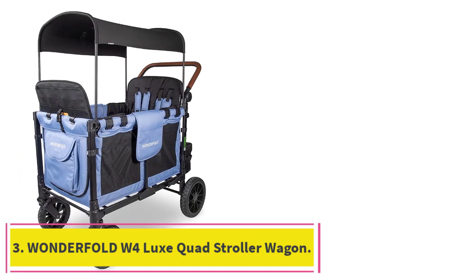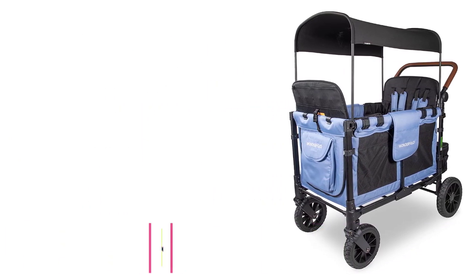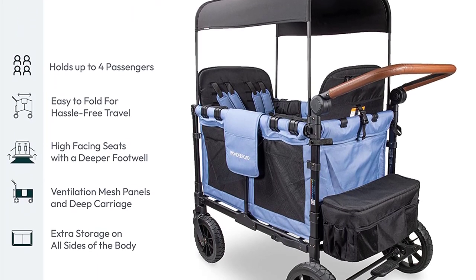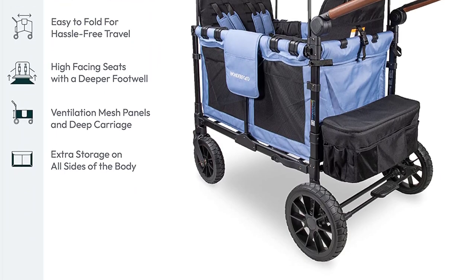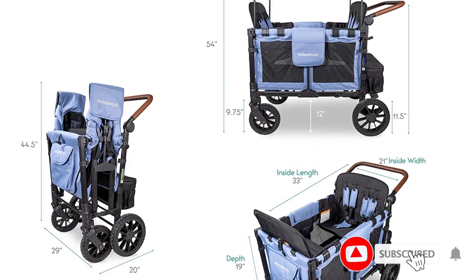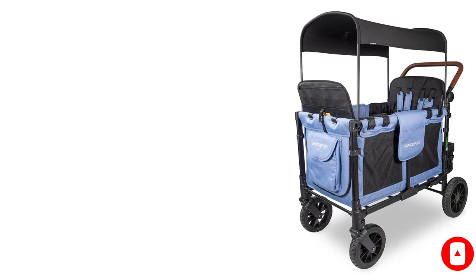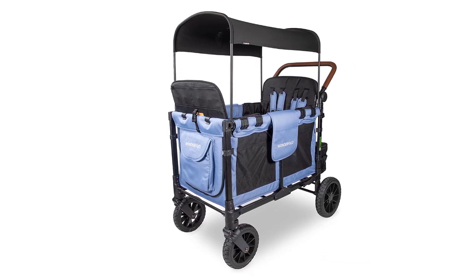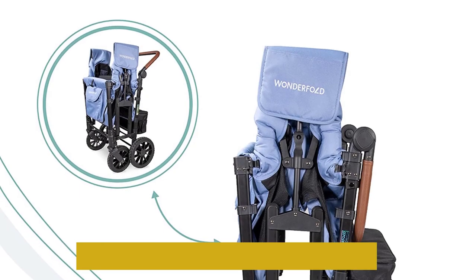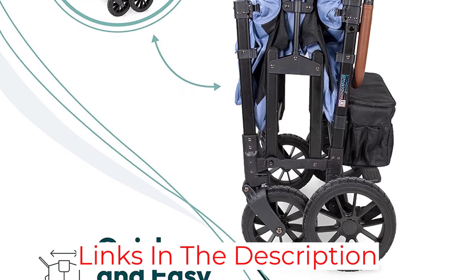Number 3: Wonderful W4 Luxe Quad Stroller Wagon. Pricey? Yes, but this foldable wagon is a sound investment for families with little ones. Each removable seat in the four-seater can hold nearly 50 pounds, a weight limit that suits most toddlers until 4 or 5 years old, possibly even more. Kids can climb in themselves, since there's a zippered door on one end of the wagon. Once in place, each seat has a full harness with magnetic buckles for security. And if you have a tired toddler on your hands, the seats recline too.